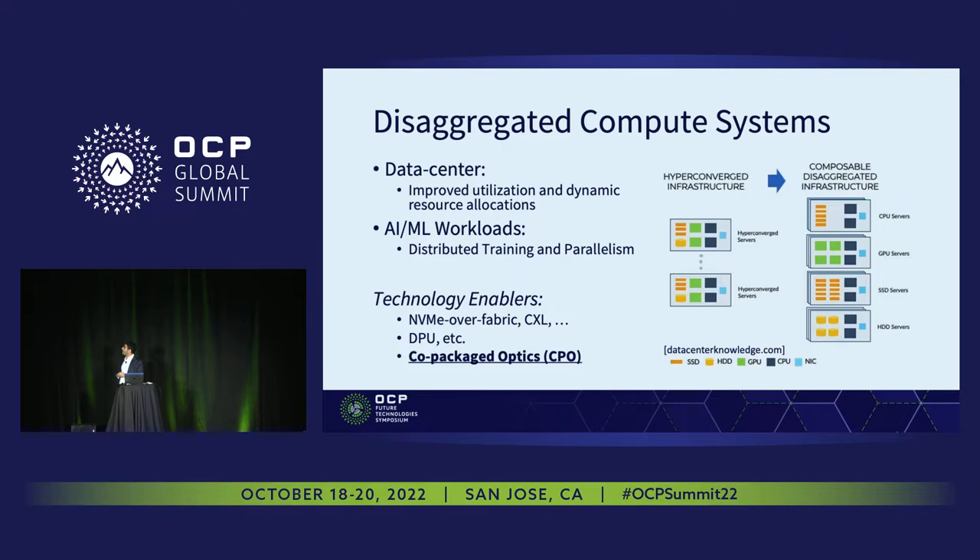A variety of different technologies have emerged to enable disaggregation, including smart links, new memory controllers like CXL, and also co-package optics. Co-package optics is a key enabler to provide high bandwidth and versatile, flexible networking to interconnect pools of memory and compute together to enable disaggregation.